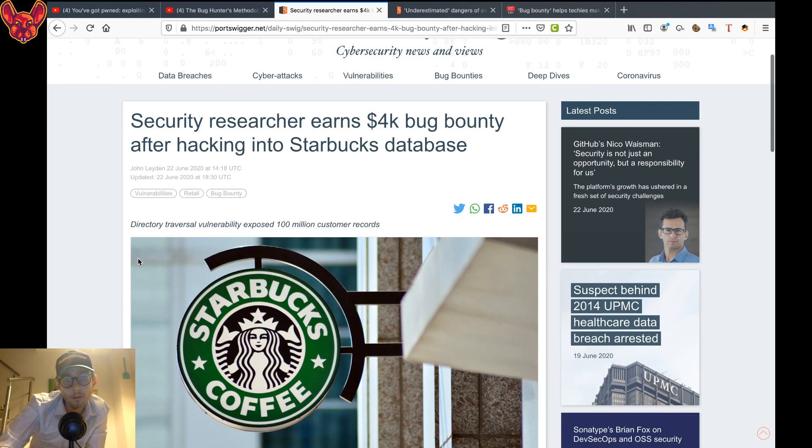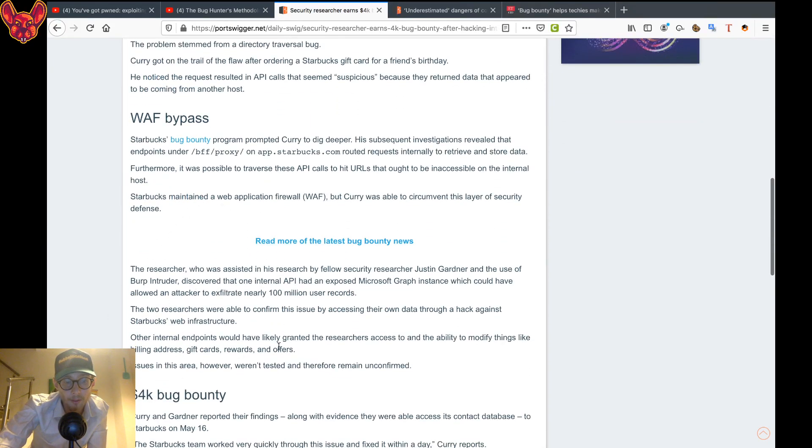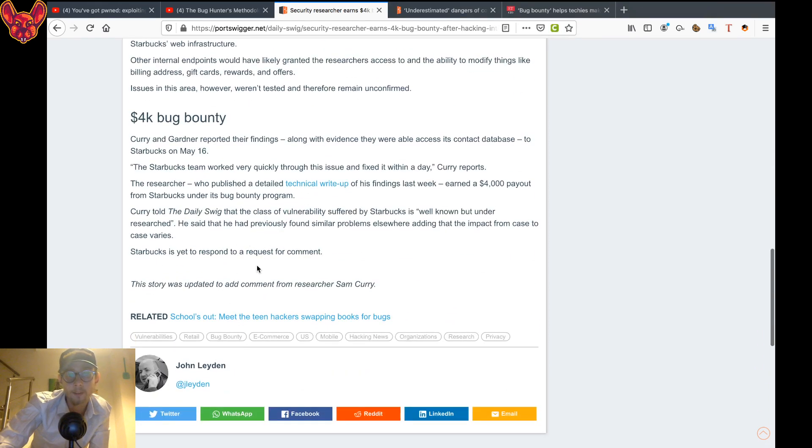One of the other articles we have is a security researcher earning $4,000 in bug bounty money from hacking into a Starbucks database. In this hack, a directory was exposed that contained over a hundred million records of customers — that's giant. The article also talks about how the researcher was able to bypass a WAF and a bit more about the bounty. Really interesting article, I recommend you go read it.